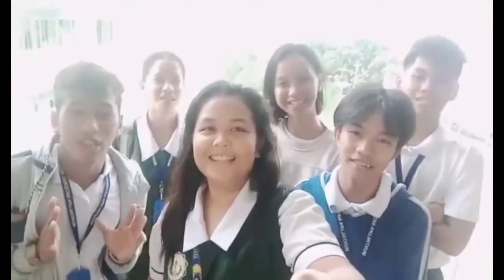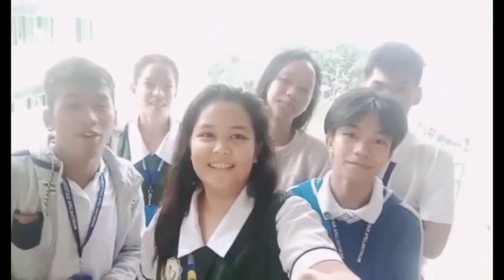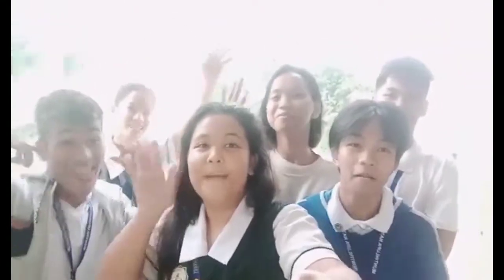What's up, guys? This is the end of our video. If you enjoyed this video, please like, comment, subscribe, and we'll be back! Bye!